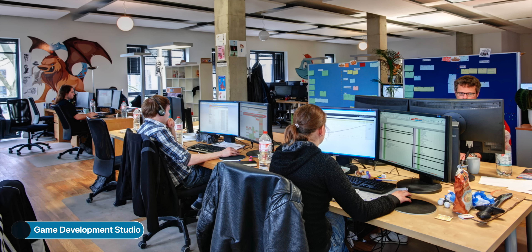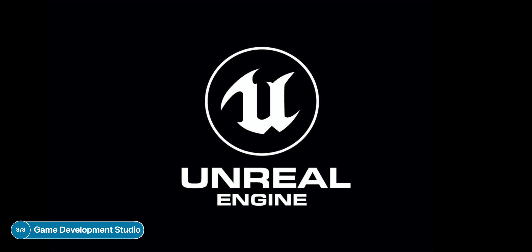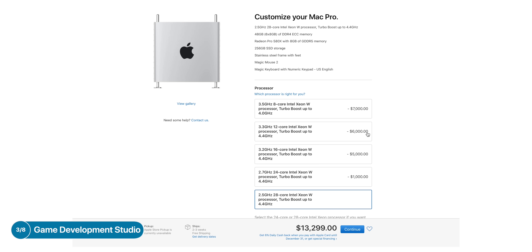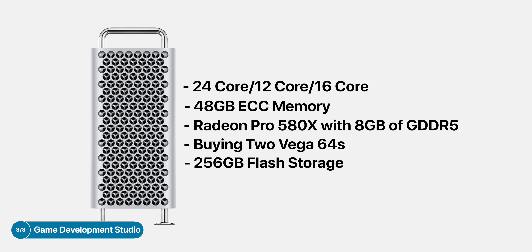If you're working in a game development studio and you're working with engines such as Unity or especially Unreal Engine, then you do need a pretty good GPU. CPU is still very important, but depending on your budget, I would draw up the cores to the 12-core model, preferably 16 or even 24. I would personally keep the RAM to 48GB, and GPU-wise, I would honestly suggest just sticking with the stock GPU and then buying two Vega 64s and just slotting those in.